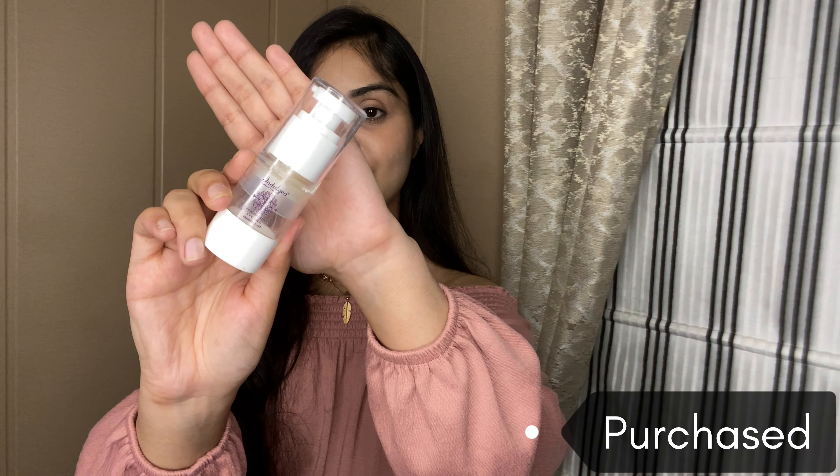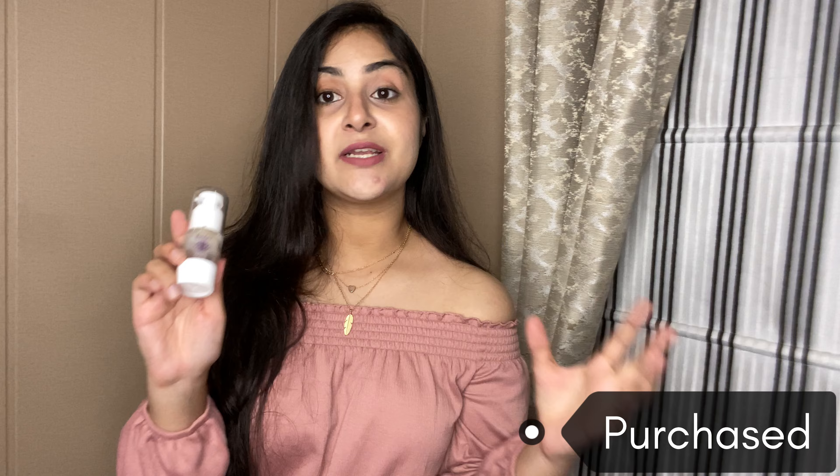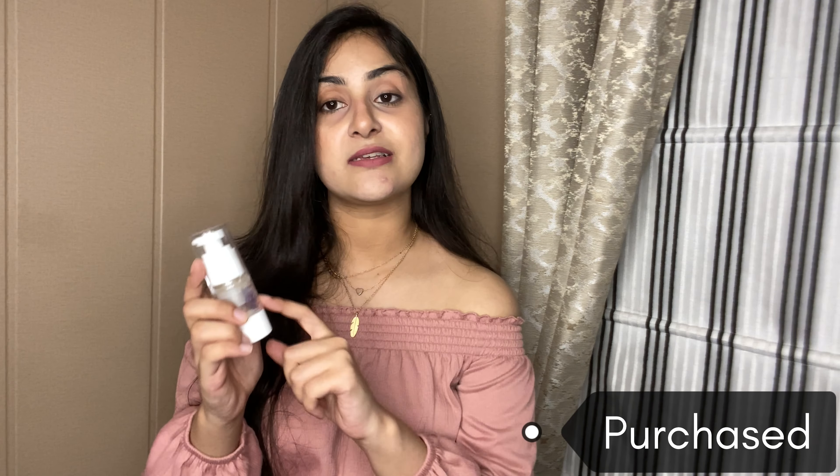Next I emptied this Eyes on Duty Eye Gel from Indulgeo. I am an Indulgeo baby — I love their eye serum, eye lotion, and this gel. These products are so good for dark circles. I've tried many products for dark circles but nothing works as well as this. I've already repurchased it and I swear by it — if you have a dark circles issue, definitely try this eye serum.